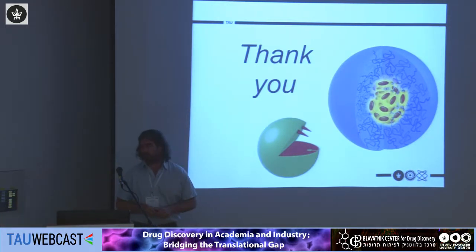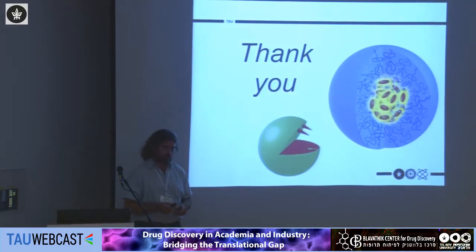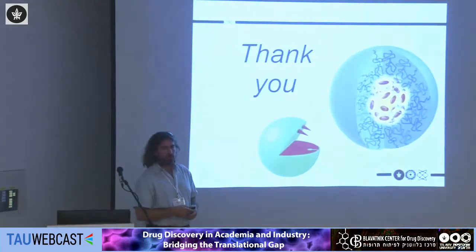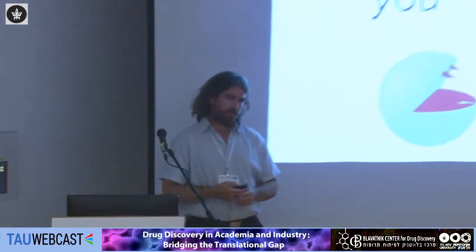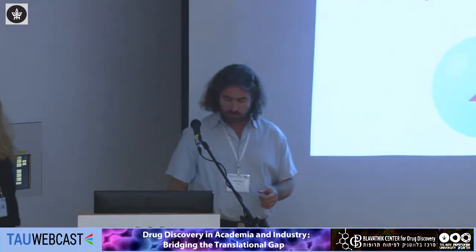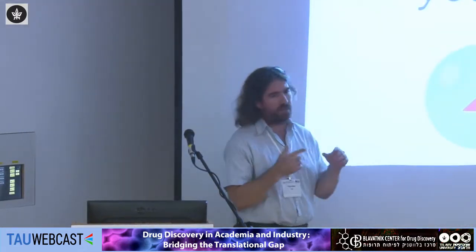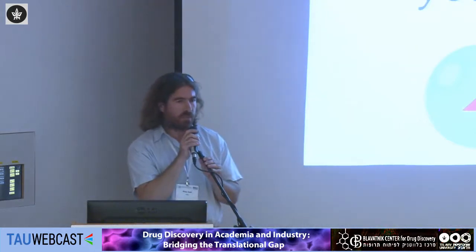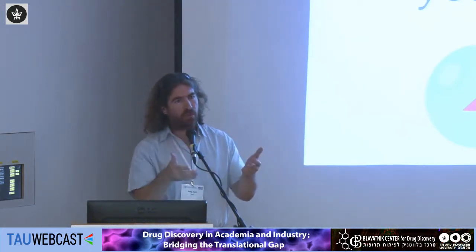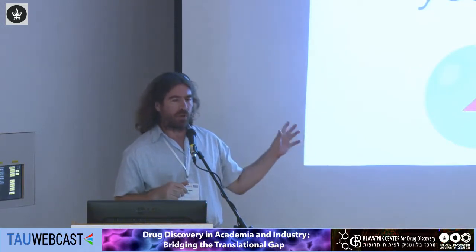Thank you very much for this very interesting talk. We can take two or three questions. Regarding the last data you showed — the stable micelles that degrade within the cell — what triggers the breakdown within the cell? Enzymatic activity is not present there. Well, these specific polymers have ester bonds, so they could be cleaved by hydrolytic enzymes inside the cell.